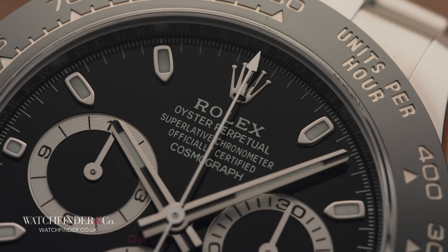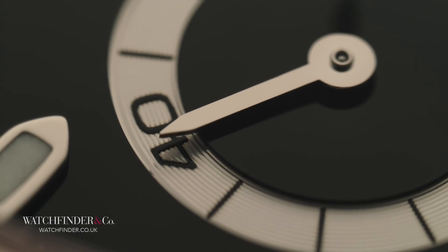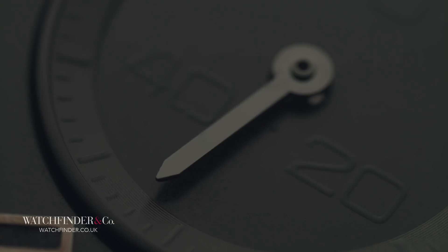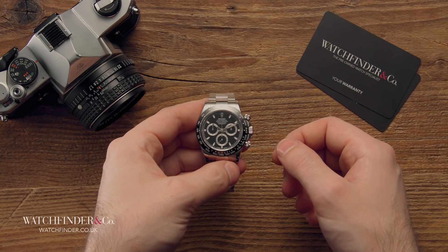So, as Rolex — a watchmaker that sees evolution and revolution as synonymous — takes its time to give the public what it wants, there's an opportunity presented for other brands to catch up. But has that already happened?